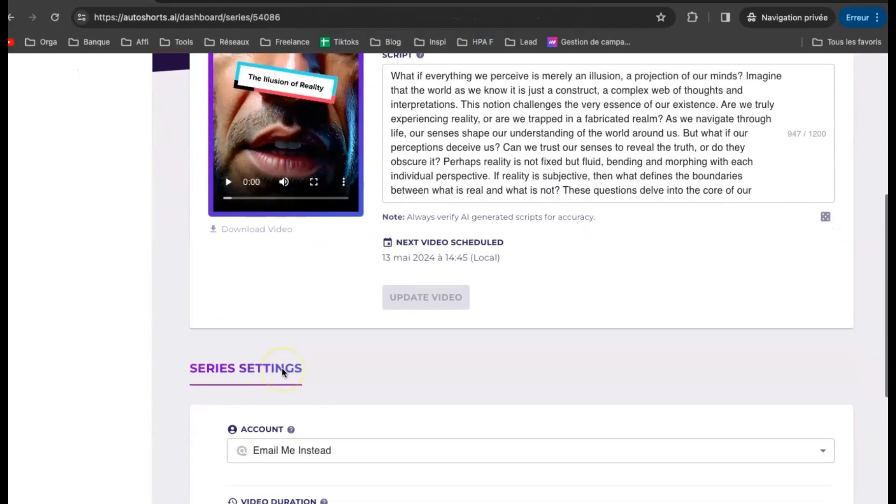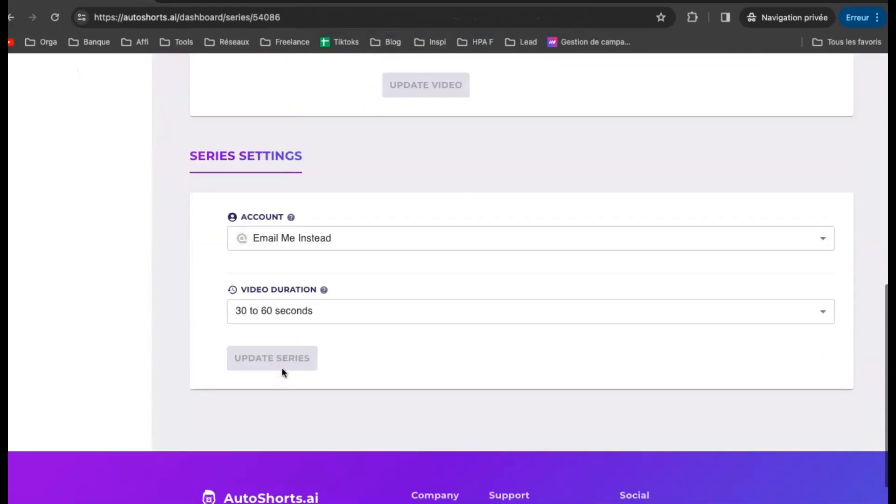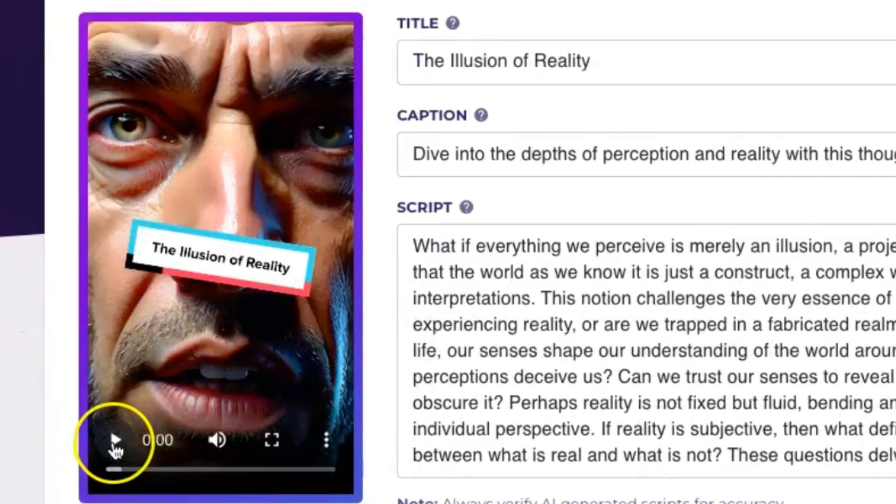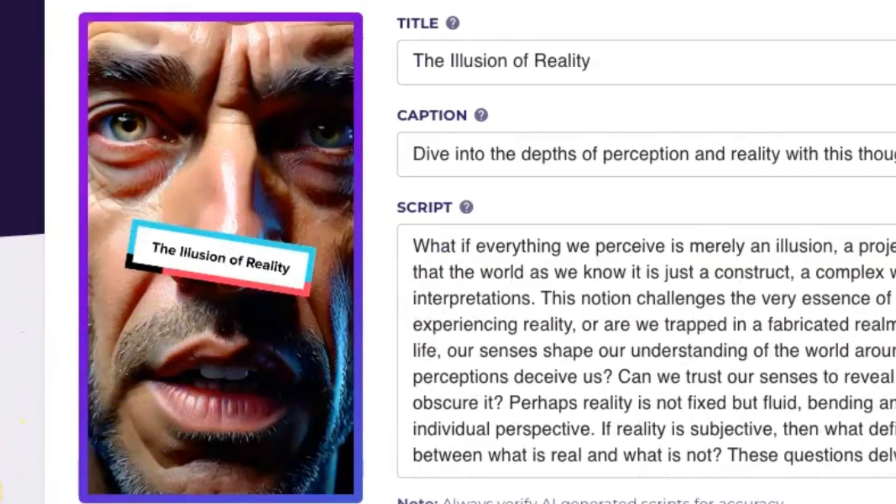Okay guys, check it out — our video's all set to go, and the tool even made us a thumbnail. If you pop it onto TikTok, your video's thumbnail will look just like this. Cool, right? Let's hit play and see how it turned out.